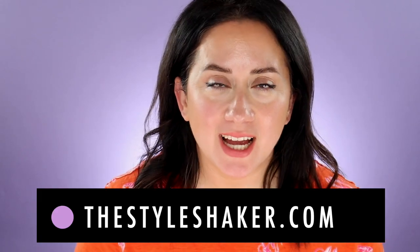Hey everyone, welcome to the channel. I am Brit, creator of the Style Shaker — it's a guide to cleaner, greener, better-for-you beauty. I try all these products out for you and share my honest reviews here. Keyword: honest.